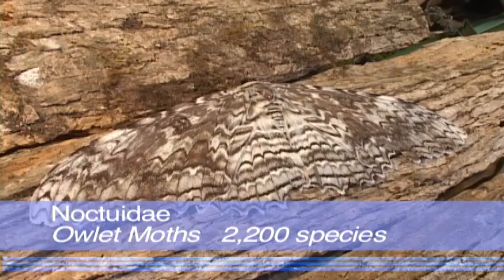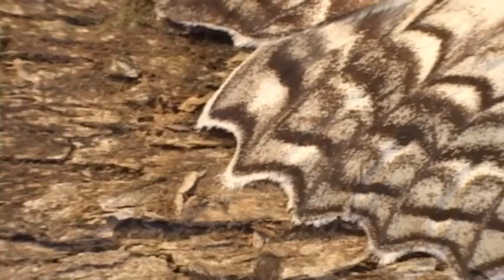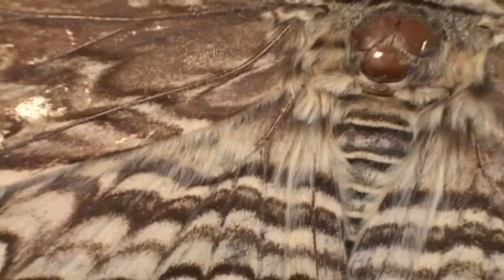The owlet moths, or cutworm moths, include the witches. The white witch, seen here, is one of the largest Lepidoptera in the world, and can measure nearly a foot.